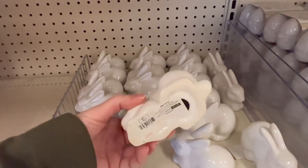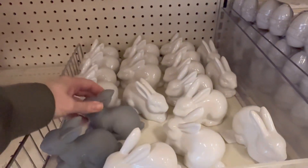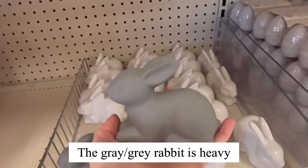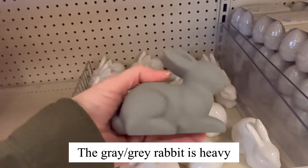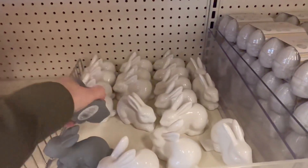I did want to tell you guys — this rabbit here is very lightweight, but he is a ceramic. But this one here was pretty heavy, he had some weight to him. I'm not sure if he was resin or like a concrete, but he felt very heavy.